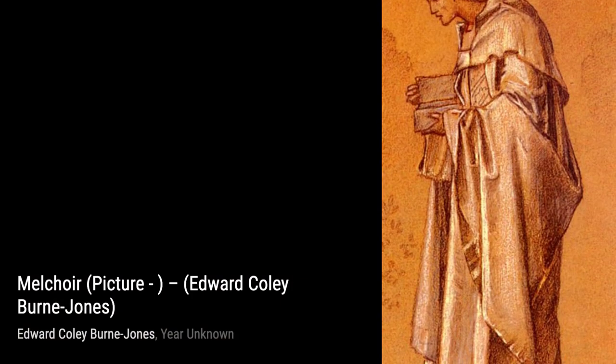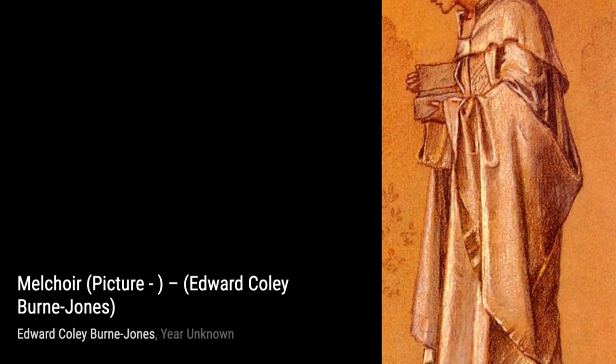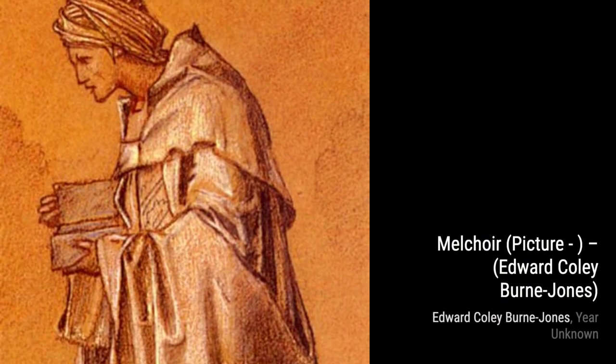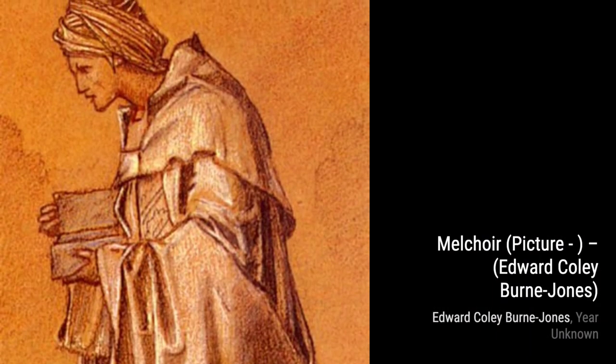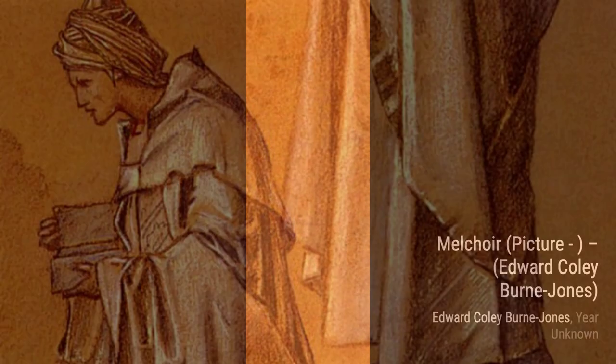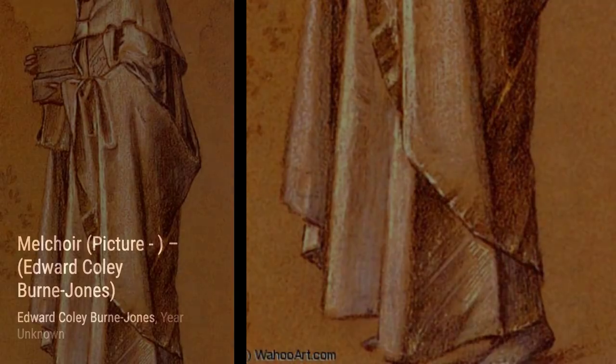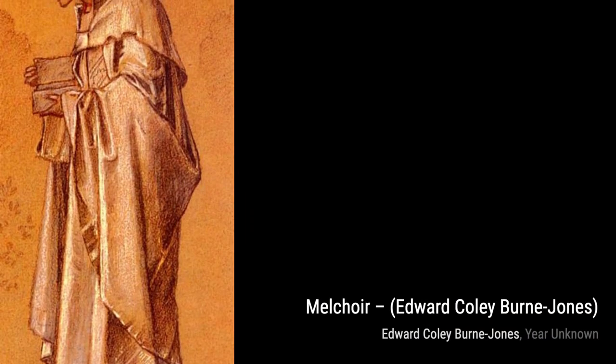Moving on to Danae and the Brazen Tower. Here, Byrne-Jones brings to life the mythological tale of Danae, a princess confined in a tower, with his intricate attention to detail and rich symbolism. Now, let's explore Melchoyer. This painting showcases Byrne-Jones's fascination with biblical subjects, as he portrays one of the three wise men with a sense of profound spirituality.